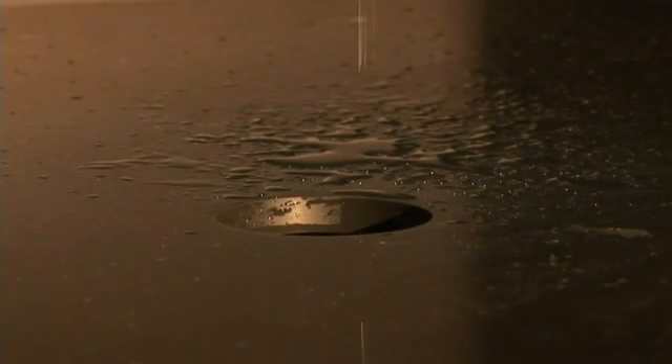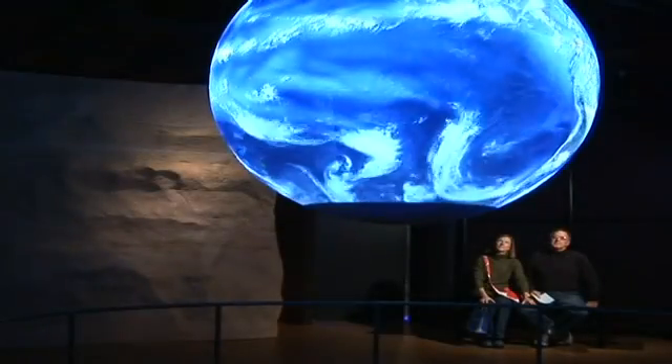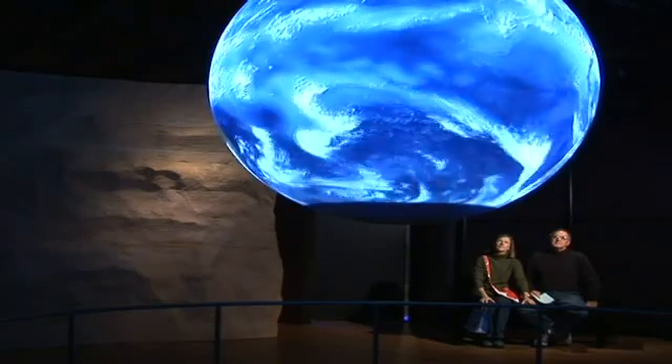When you first walk into the exhibit, the first thing you see is this beautiful fog screen. And you hear behind you sounds of water so that there's a sense of abundance of water. But once you walk through the fog screen, you walk into an area where the room is quite dark and the only lit thing in the room is a single drop of water that falls from the ceiling. The purpose of that is to help people understand that while water does surround us everywhere, and at the local scale it's a renewable resource, at the global scale it's finite. We have all the water we will ever have.